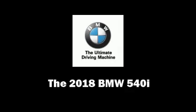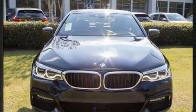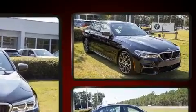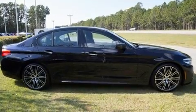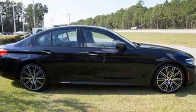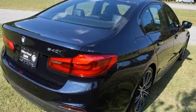Get excited about the 2018 BMW 540i. This four-door, five-passenger sedan is ready to drive off the showroom floor. It features an automatic transmission, rear-wheel drive, and a three-liter six-cylinder engine. A turbocharger is also included as an economical means of increasing performance.